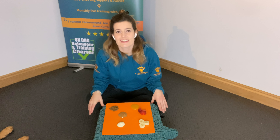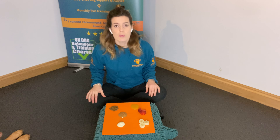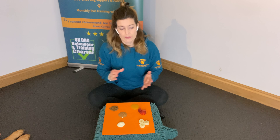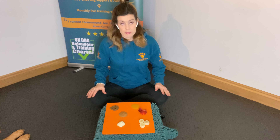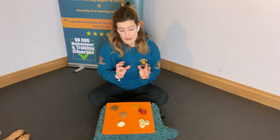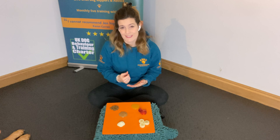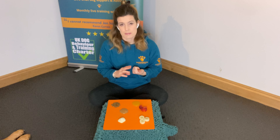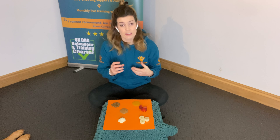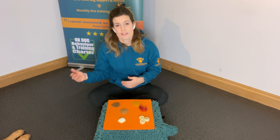Hi guys, I'm Jen, the canine behaviorist from Progression. I'm going to talk a little bit about why I use food in dog training. Just because I'm a reward trainer doesn't mean I only use food — I will use whatever motivates the dog. I want the dog to be happy about what they're doing, so I mainly use food, but if a dog has special dietary requirements I can use play, toys, or access to other things.